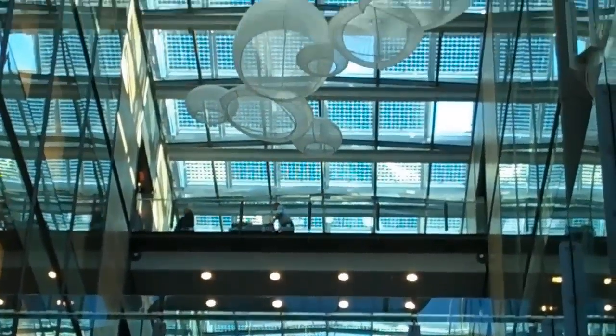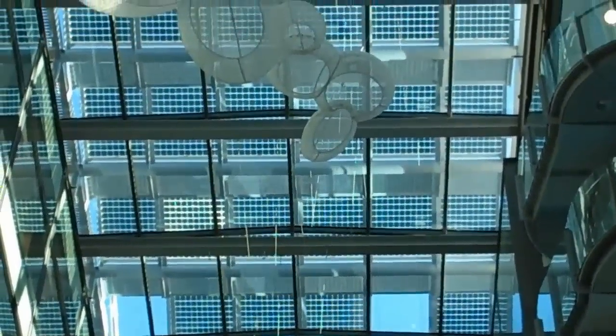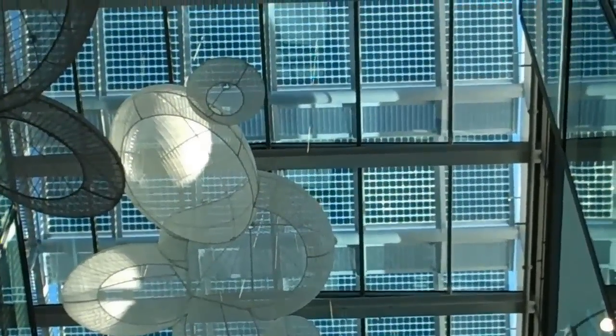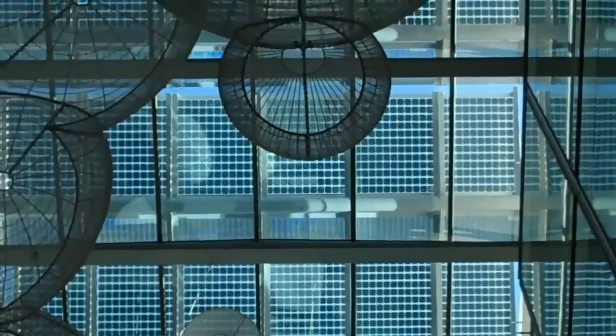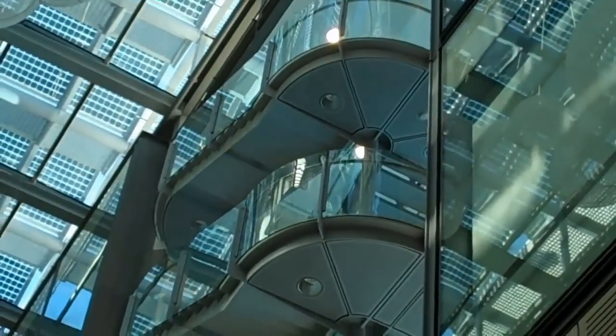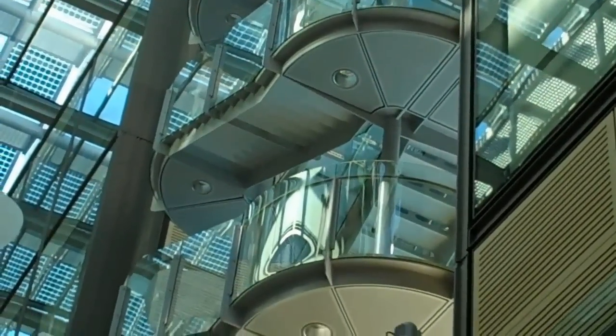This is the view from the base of the floor. From the basement floor, you can get a better sense of how the floating staircases curve.